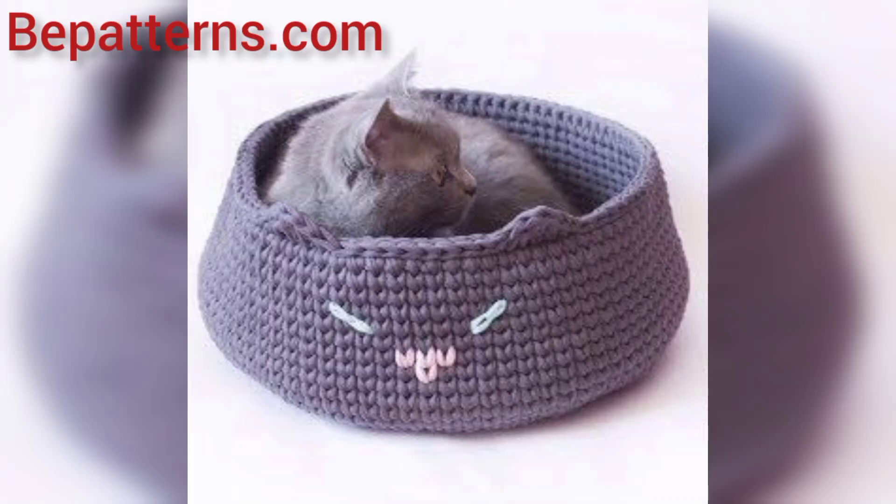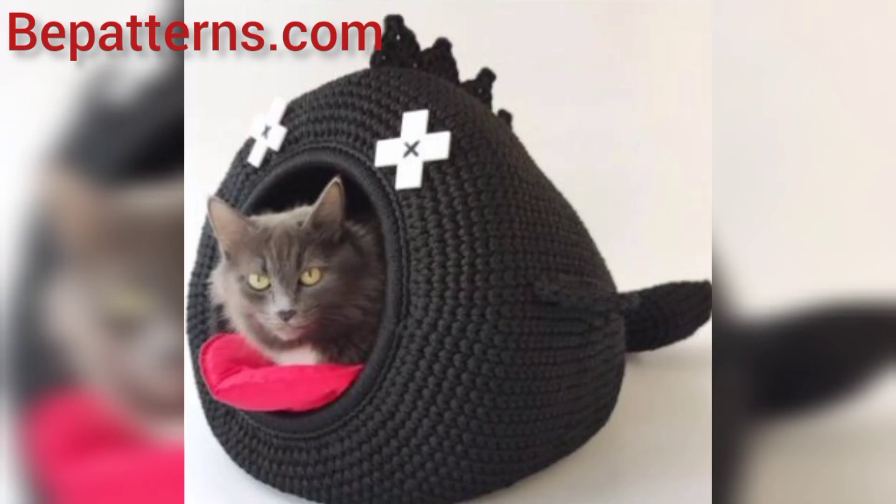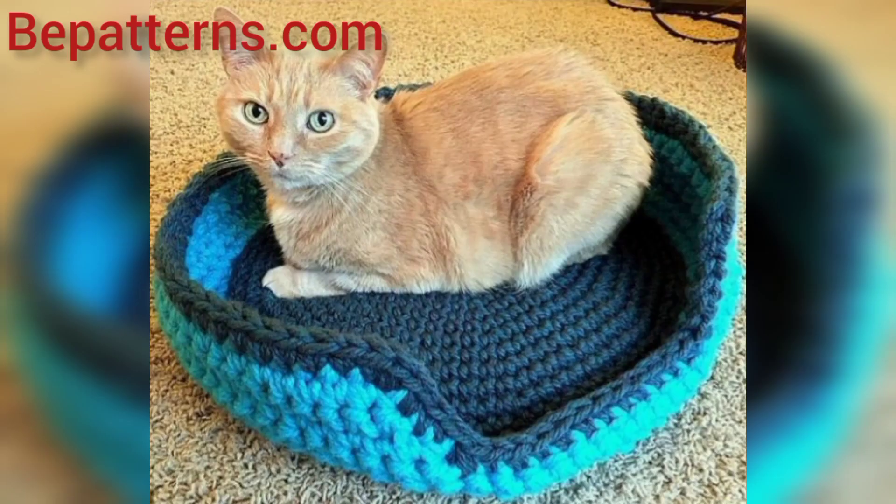Assalamualaikum guys, welcome to my channel. How are you all? I hope you all are good. God bless you friend and always be happy. So friend, in this video I am providing you gorgeous and trendy designs for crochet cat couch.